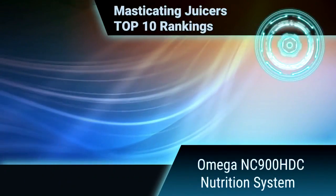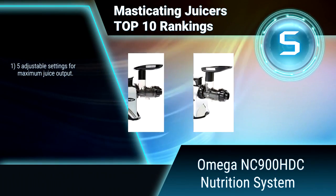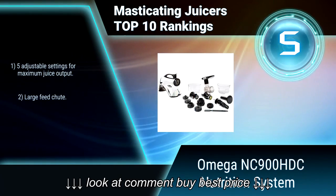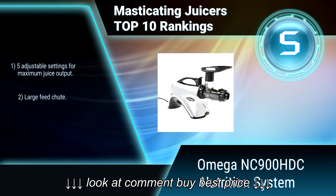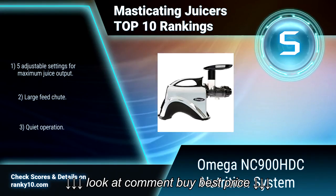Ranking number 5: Omega NC-900HDC Nutrition System. The Omega NC-900HDC Nutrition System juicer is a masticating style juice extractor and more. A masticating juicer juices at low speeds of 80 RPM, minimizing heat buildup and oxidation. The auger system forces produce into a tight chamber, grinding and pressing the food to squeeze out the juice.